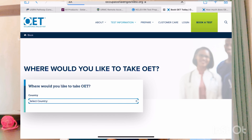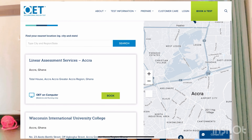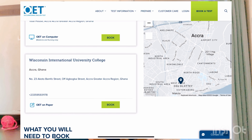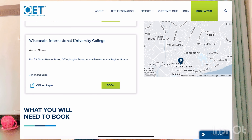Going to 'Book a Test' — I'm choosing Ghana. It gives us the various venues. If you're in Ghana or around Ghana and want to take OET, for OET on computer you go to Total House, Accra, Greater Accra Region. For OET on paper, you go to Wisconsin International University College, Accra, Ghana — located in Bortianor, Greater Accra Region. They have a phone number listed, and you can book online.